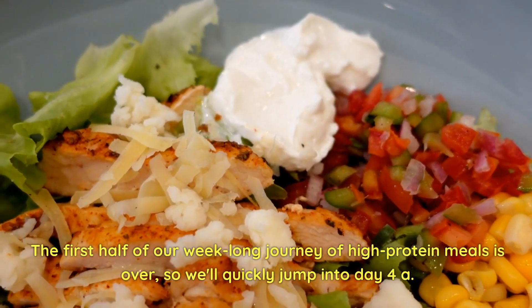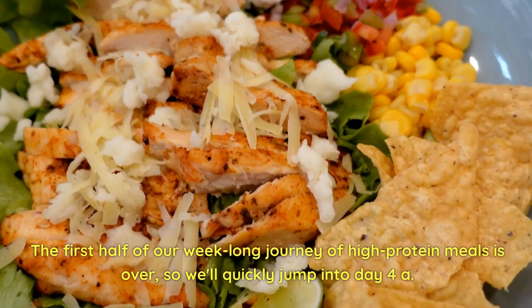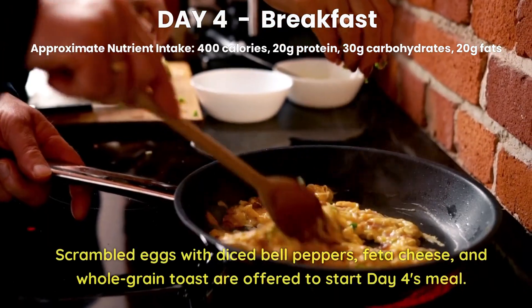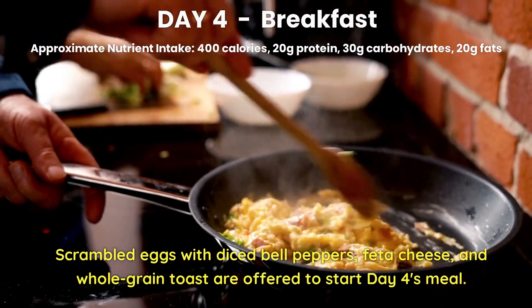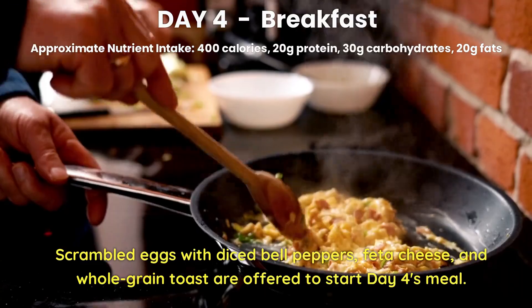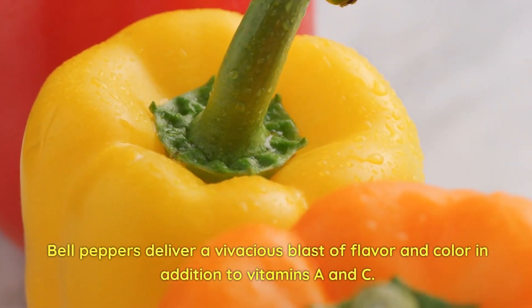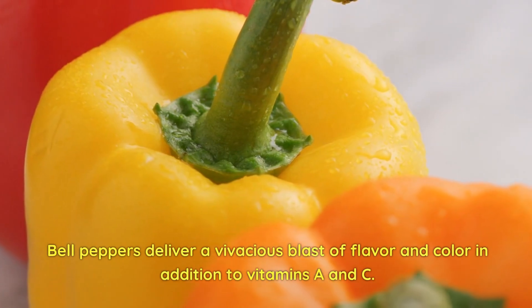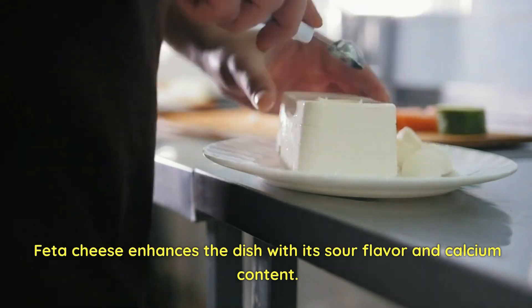The first half of our week-long journey of high-protein meals is over, so let's jump into Day 4. Day 4 Breakfast. Scrambled eggs with diced bell peppers, feta cheese, and whole grain toast are offered to start Day 4. Bell peppers deliver a vivacious blast of flavor and color in addition to vitamins A and C. Feta cheese enhances the dish with its sour flavor and calcium content.